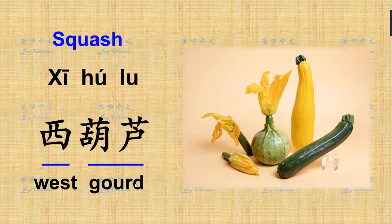It's actually imported or transferred from Western countries to China. It's not originally from China.